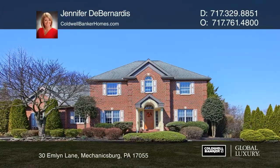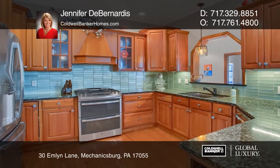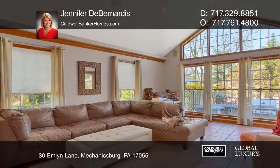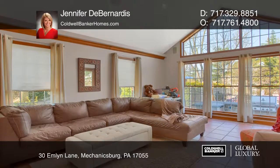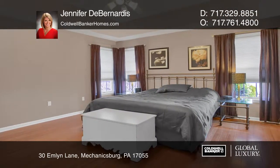This home has loads of features including a gourmet kitchen, large living spaces, and hardwood throughout. Each bedroom has its own full bath access. The master suite is complete with a walk-in closet and a five-piece tiled opulent bath.